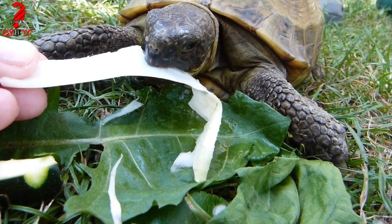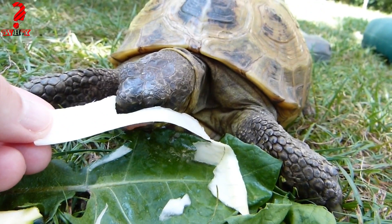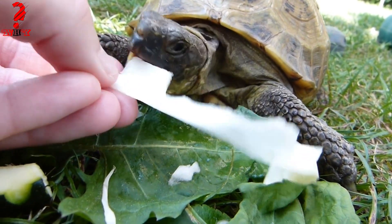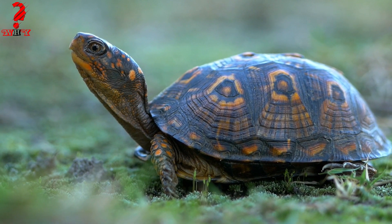Turtles are remarkable creatures with a rich evolutionary history. They first appeared around 220 million years ago during the late Triassic period. Over the millennia, turtles have developed various adaptations that set them apart from other reptiles.